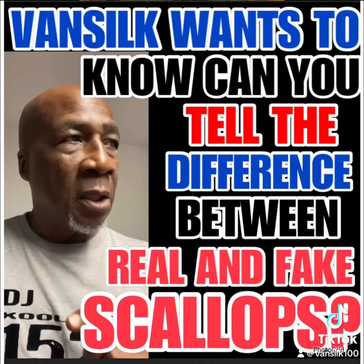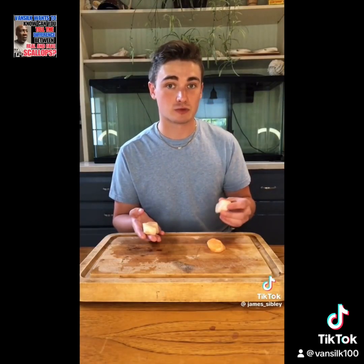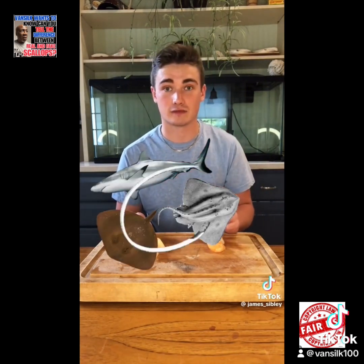These are real scallops, and these are made of shark - they're called imitation scallops, and they're really a problem. Normal scallops are really expensive - these ones were $25 a pound, and these were seven dollars a pound. But companies will take steaks of either shark, stingray, or skate and just cookie-cutter circles out of them, because the average person can't really tell the difference.